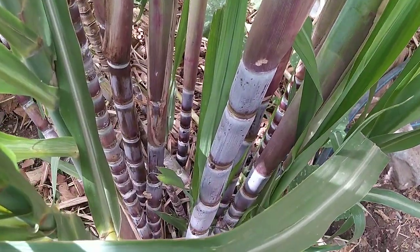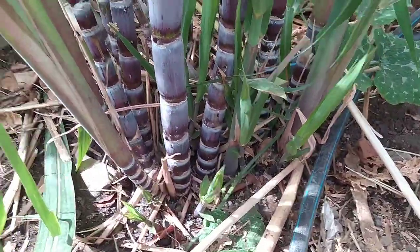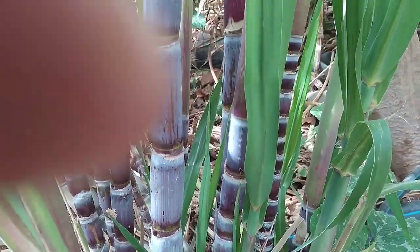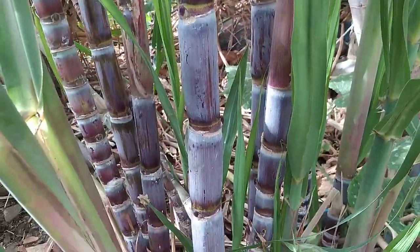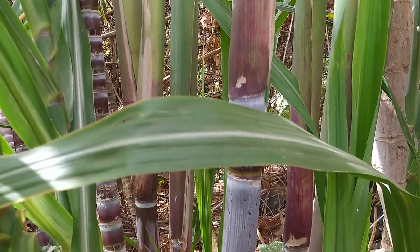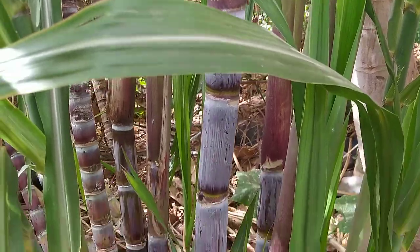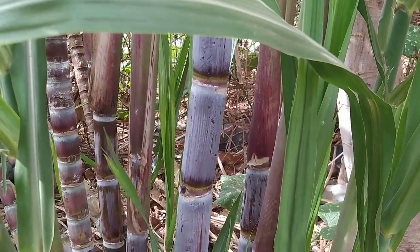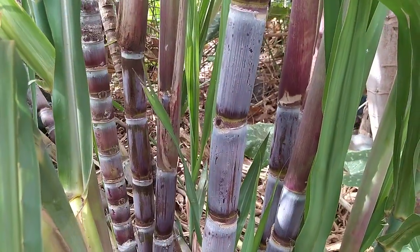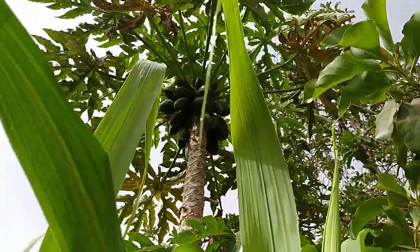As you can see, sugarcane grows in bulbs and it propagates through the bulbs in the soil. It usually takes around maybe five months to grow fully. Basically we just eat it — we take the outside part off and it's essentially a tube with water inside. Children love this very much.